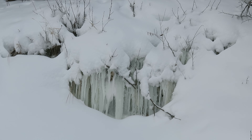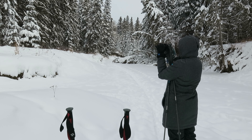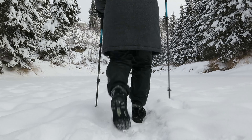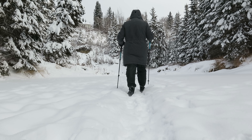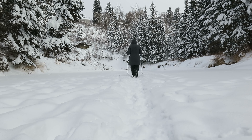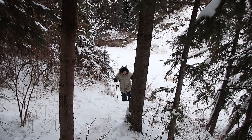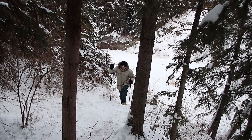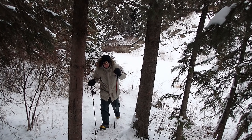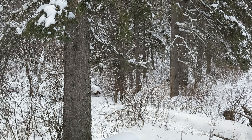Some old springs here that are frozen over. We had trouble getting up the hill but finally found a path. We had to get back on the main hiking trail from the creek, so it took a bit of time to figure out our way along.